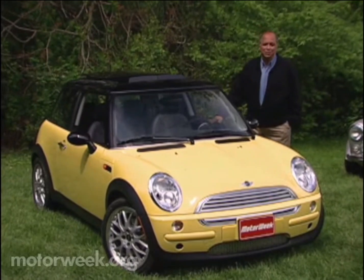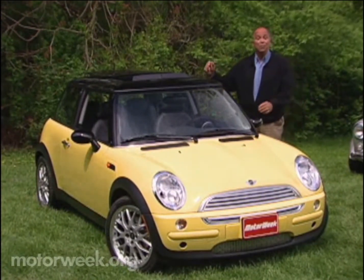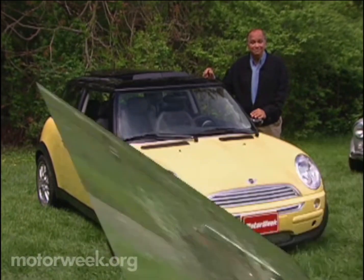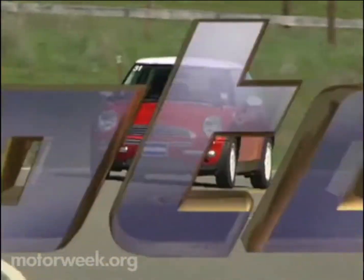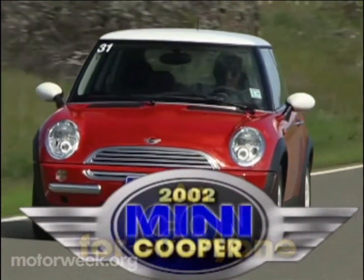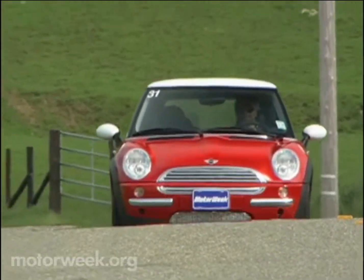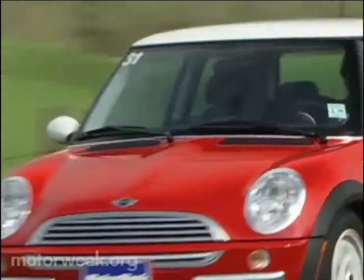Among enthusiasts, it's one of the most anticipated cars of the decade. But should anyone else care? BMW wants everyone to care about the new 2002 Mini Cooper, so they've designed a car that offers equal parts nostalgia, style, and contemporary performance.